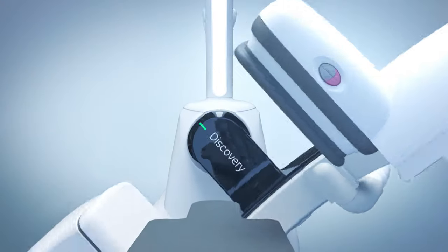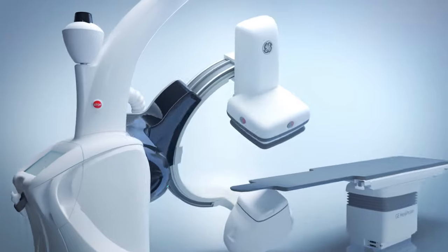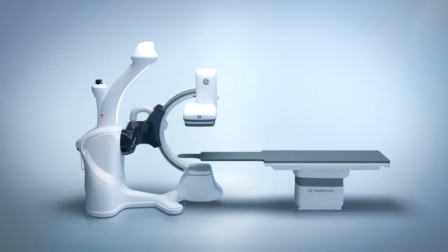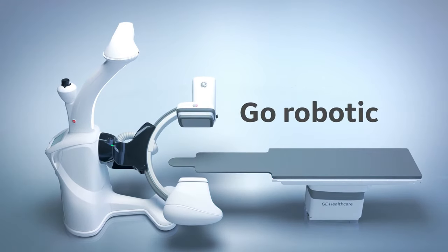Experience it. Discovery IGS7. Mobility. Wide-bore. Leading to exceptional flexibility and precision for your image-guided suite in radiology, cardiology, or surgery. Go robotic!